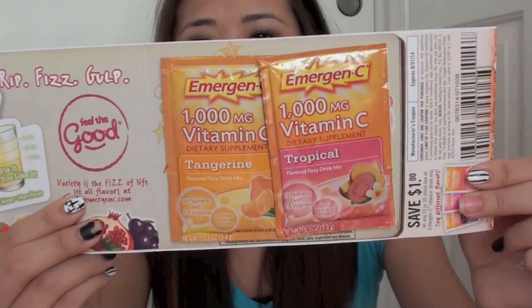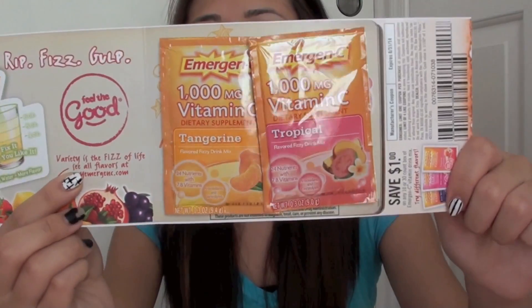Then I have this Kotex sample — it came with two tampons and two mini pads. Next there's this Emergency drink, which is kind of like a tea I guess. I don't know, but this is what it looks like and it also came with a one dollar coupon.